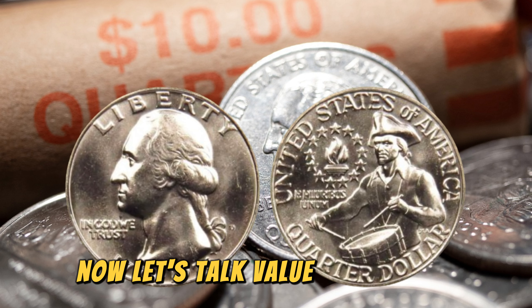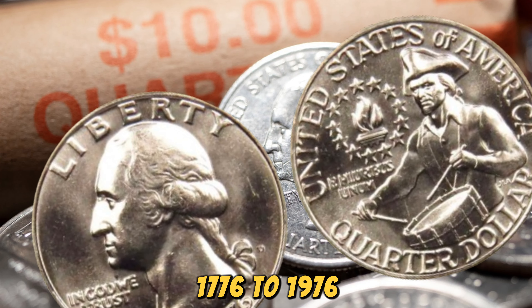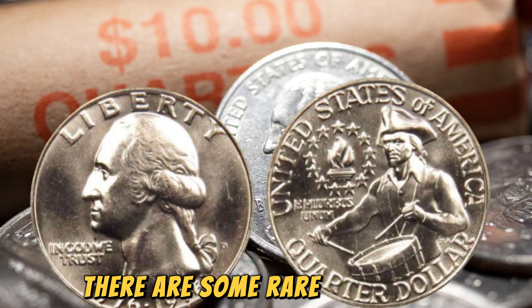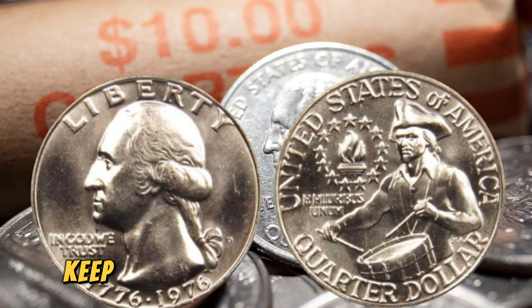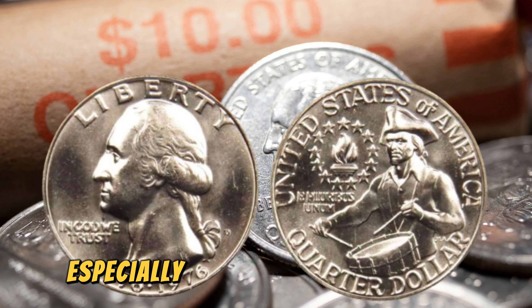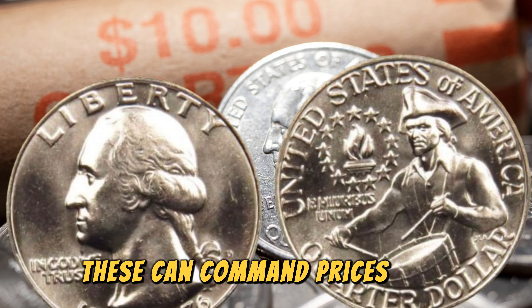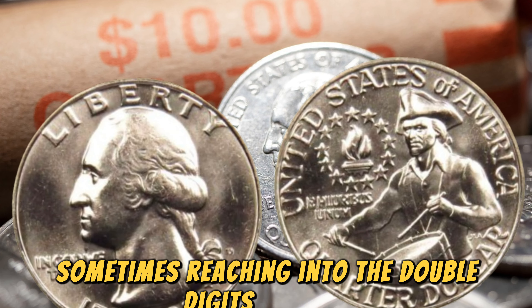Now, let's talk value. While most circulated 1776-1976 quarters are worth their face value of 25 cents, there are some rare exceptions that can fetch a pretty penny among collectors. Keep an eye out for quarters that are in uncirculated or near-mint condition, especially those with no wear or scratches. These can command prices well above their face value, sometimes reaching into the double digits or more.